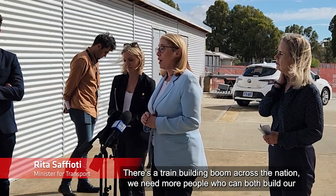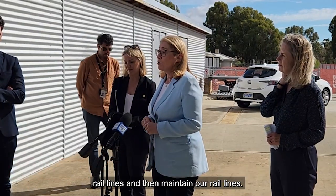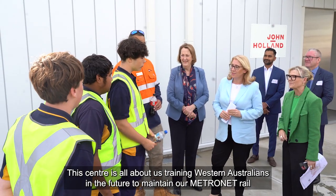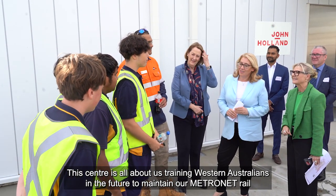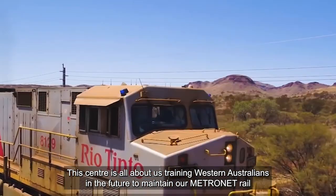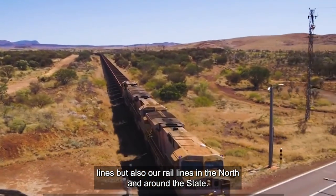There's a train building boom across the nation. We need more people who can both build our rail lines and then maintain our rail lines. This centre is all about training Western Australians in the future to maintain our Metronet rail lines, but also our rail lines in the north and around the state.